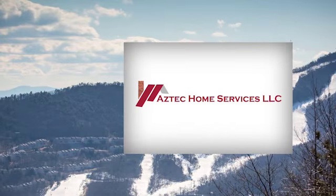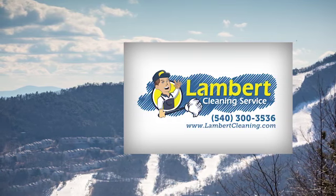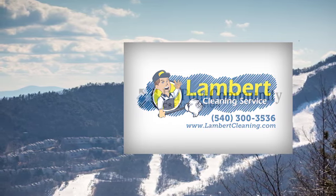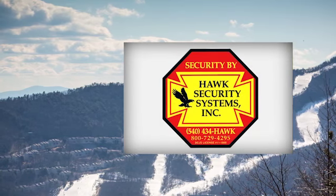The Klein May Realty Showcase is brought to you by Aztec Home Services, Landis Heating and Air Conditioning, Lambert Cleaning Service, DuPont Community Credit Union, and Hawk Security Systems.